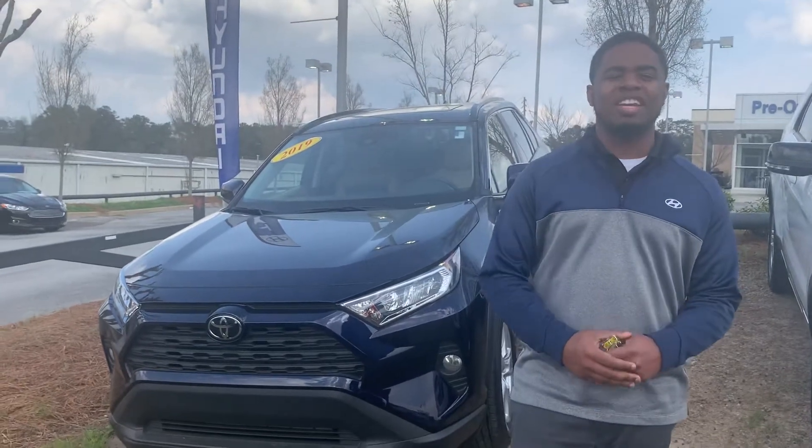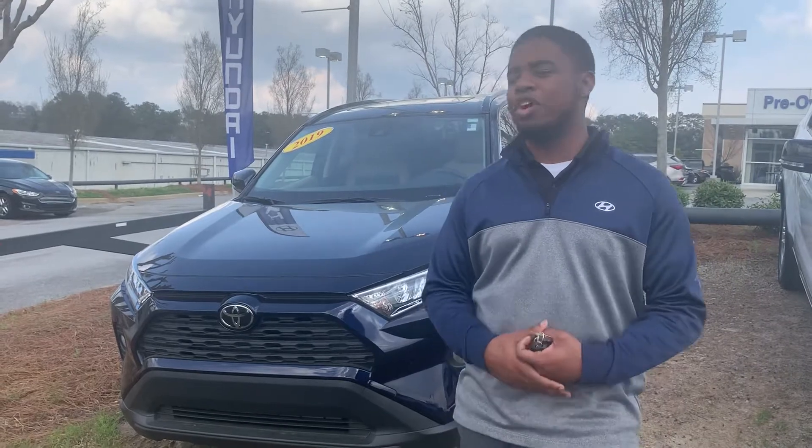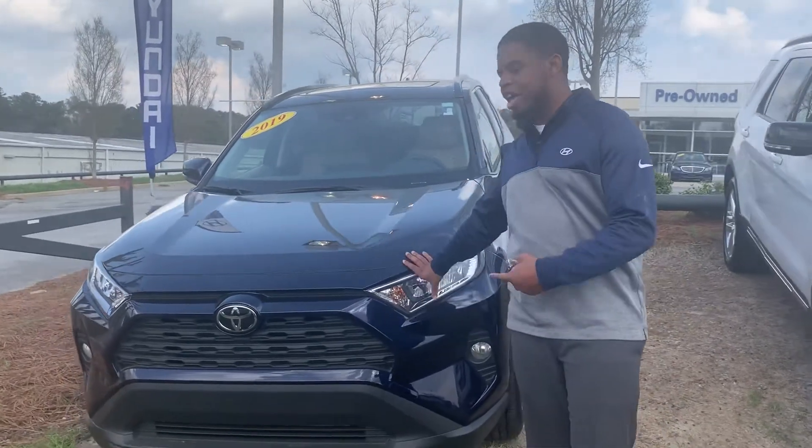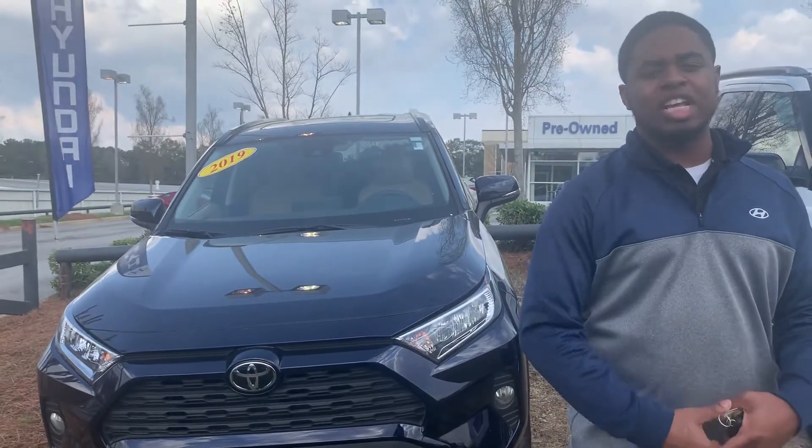Hey, this is Antoine at 10Run Hyundai. Thank you so much for inquiring about the 2019 Toyota RAV4. As you can see, we do have it here in a nice blue color — very nice, but it will not last long with that great internet special.